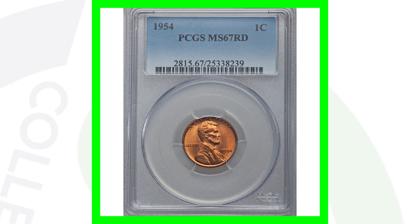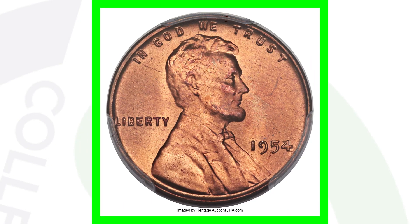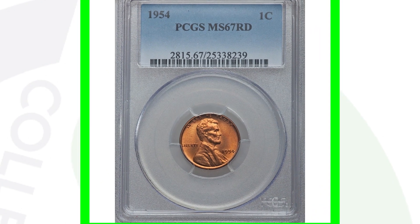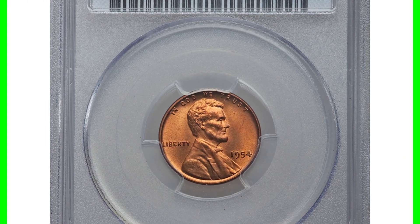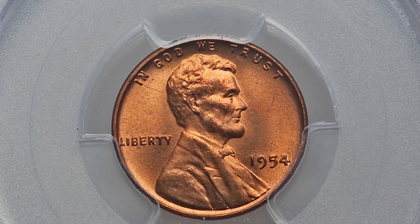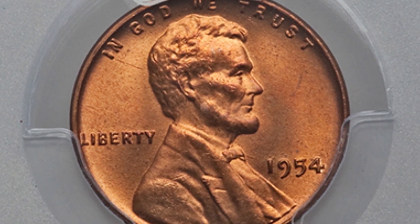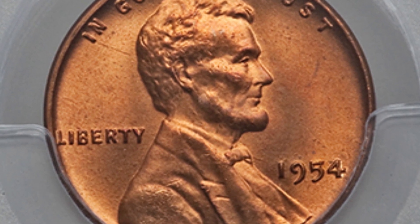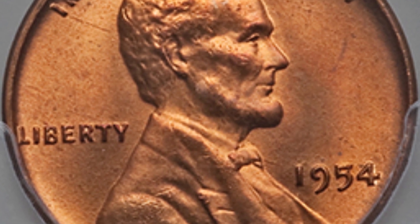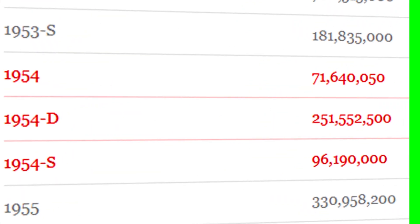Next is a 1954 no mint mark graded by PCGS at Mint State 67 Red. Grade population is what comes into play here and why the coin is valuable — this penny sold for over $23,000. Of course it depends on the market and the grade population when you sell. If someone grades a bunch of 1954 no-mint-marks at MS67 Red or higher, values decrease because of oversupply. It all comes down to supply and demand: how many of these coins exist at this grade or higher? There's going to be a huge gap in prices between a 66 and a 67 grade, and the 1954 no mint mark will have a different grade population than the 1954 D mint mark.